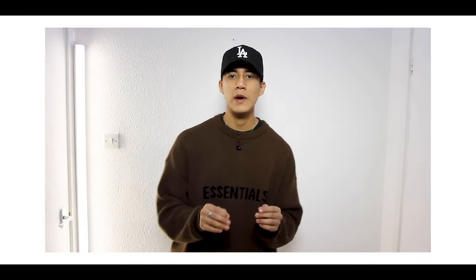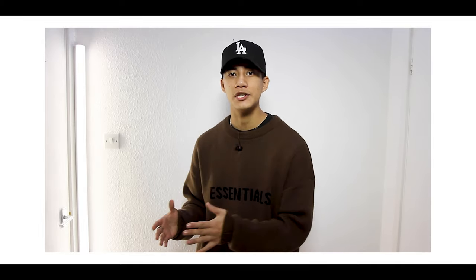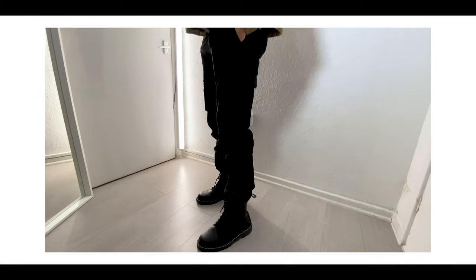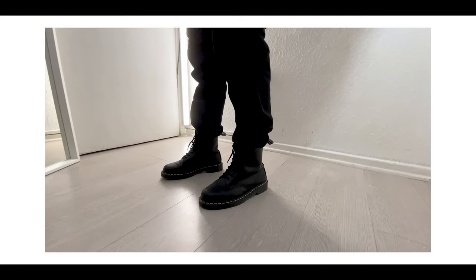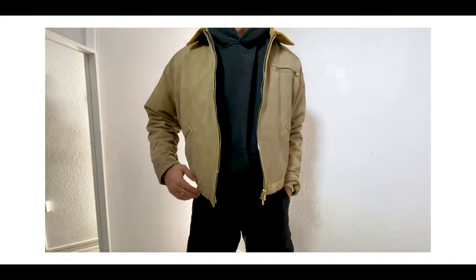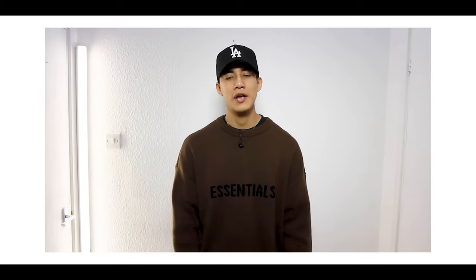Moving on to outfit number three. Whenever I think of the leather boot I tend to link it with military clothing — like cargoes and stuff of that nature — so it was only right to pair these Dr. Martens with a pair of cargoes. The ones I'm wearing are from Minimal LA. I've also got on a black Essentials hoodie and a Minimal LA sort of Carhartt-inspired work jacket. This whole vibe is super, super sick — super simple but it works really well.